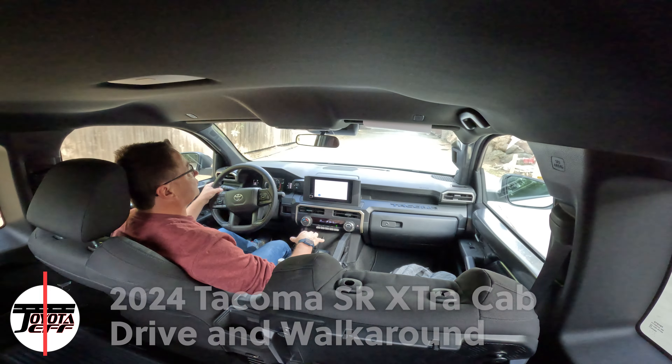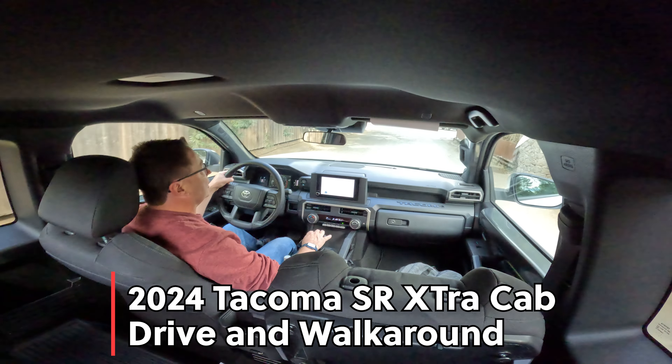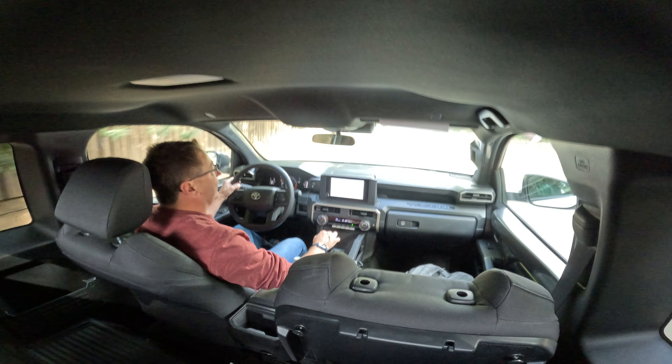Hey everybody, Jeff here. Today I'm driving in the 2024 Tacoma. This is the SR, so it's the entry level — you can call it the base model if you want to.